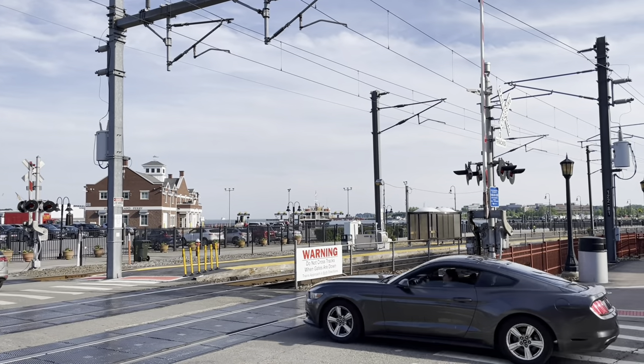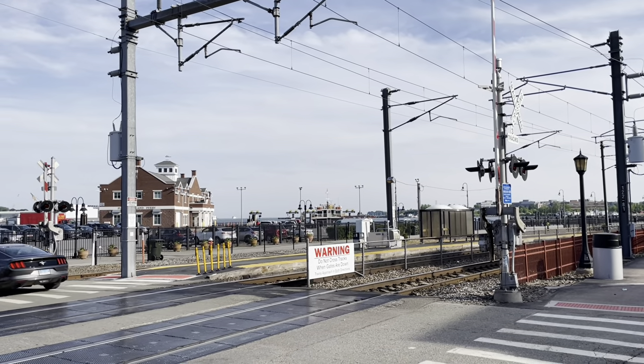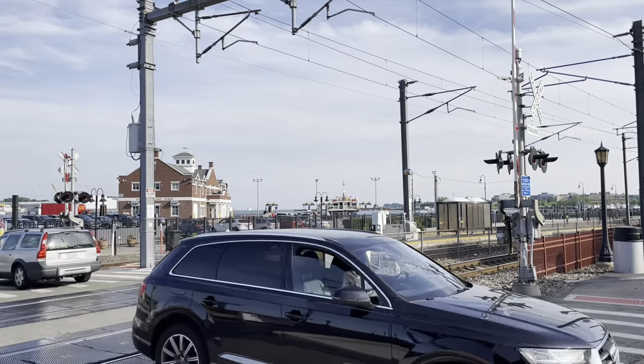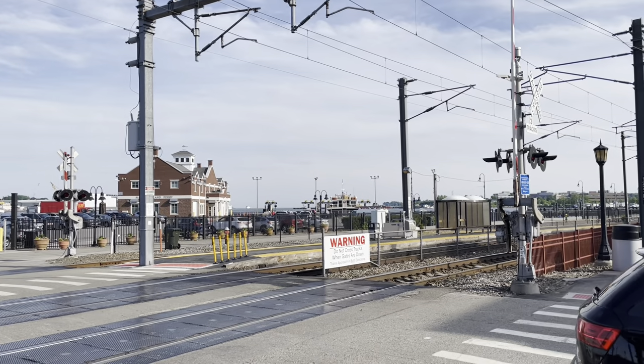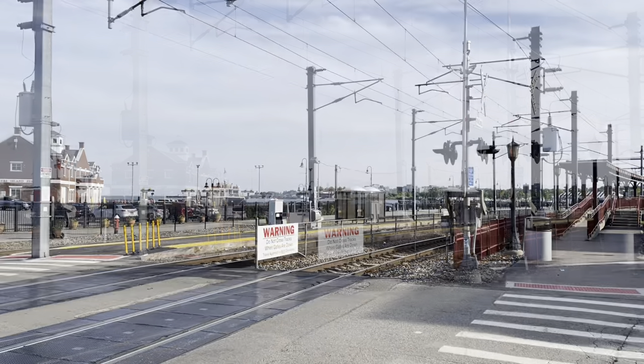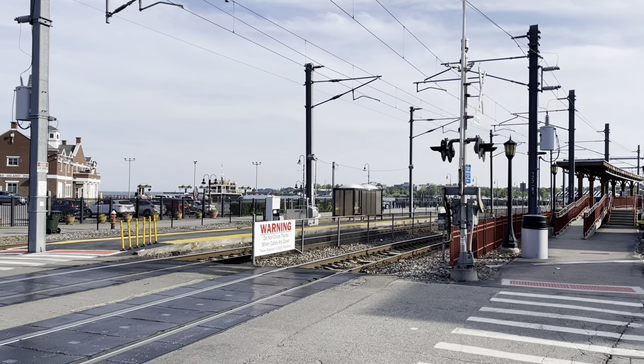That was Amtrak 2173, Acela Express from Boston to New York. He obviously doesn't do any high-speed running here. This is about the time that 1634 on Shoreline East comes in from New Haven. Here comes Shoreline East 1634 from New Haven.